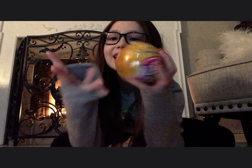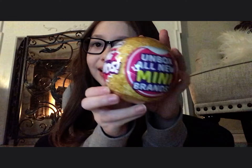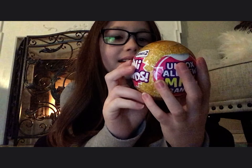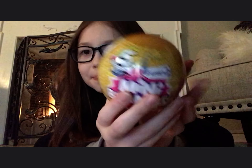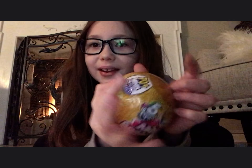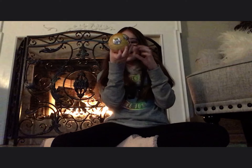Hey guys, welcome back! So today we'll be opening a mini brands — this is series two. This is what it looks like. Now where's the peeling spot?